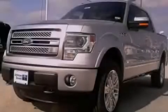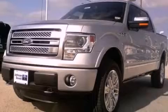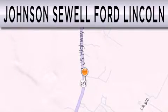Stop by today and test drive this vehicle for yourself. Johnson Sewell Ford Lincoln is dedicated to doing everything possible to ensure that the experience you have selecting your next vehicle is as pleasant as possible.